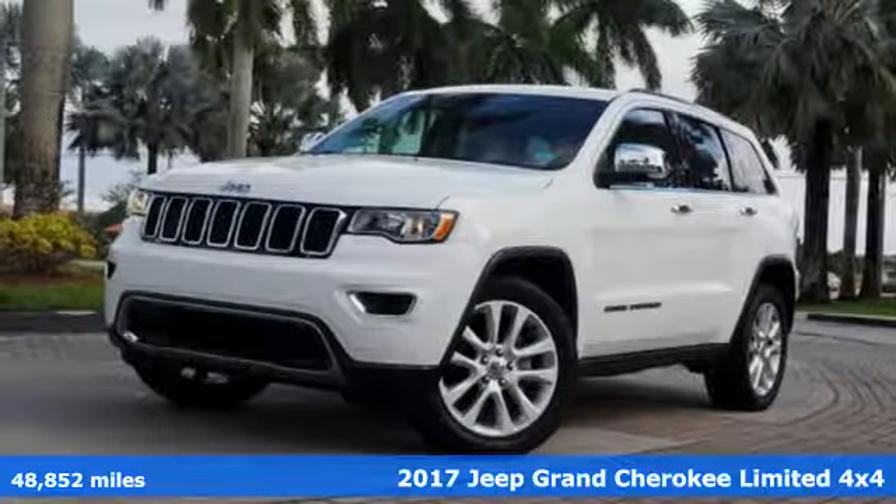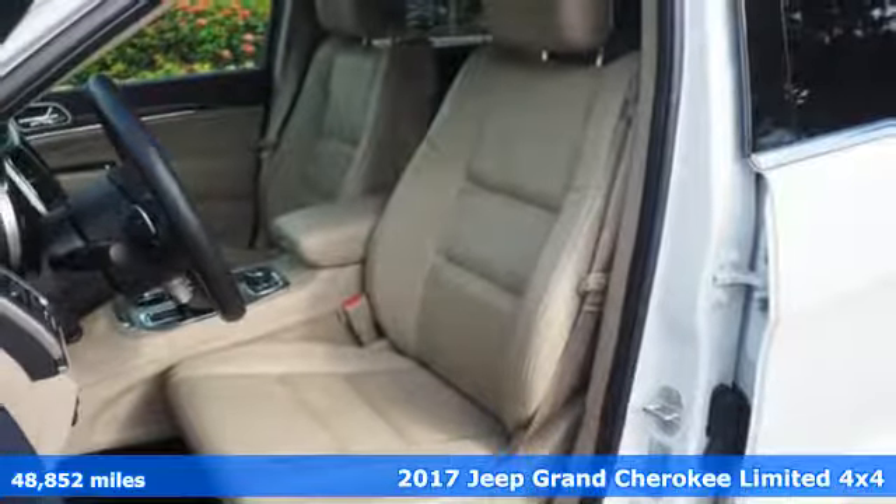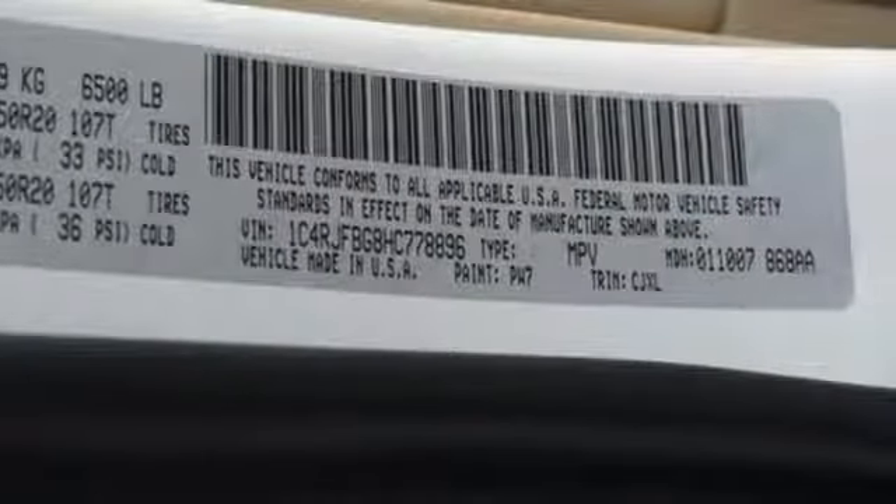It's a 2017 Jeep Grand Cherokee, forged from capability, bathed in luxury. This Grand Cherokee elevates your adventures. It comes with great features you love.